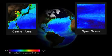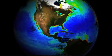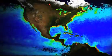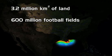The mouth of the Mississippi River is a perfect example of how nutrient runoff creates phytoplankton blooms. 41% of the United States drains into the Mississippi River, then out into the Gulf of Mexico — a total of 3.2 million square kilometers of land, or about 600 million football fields.